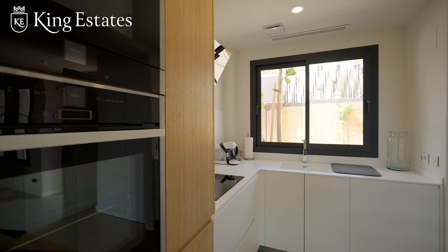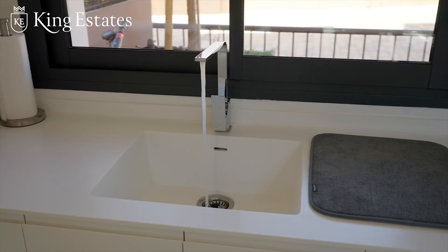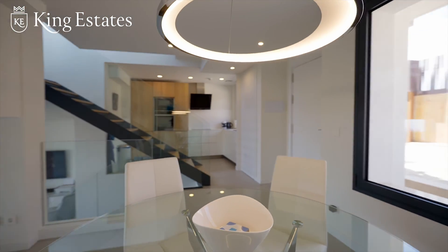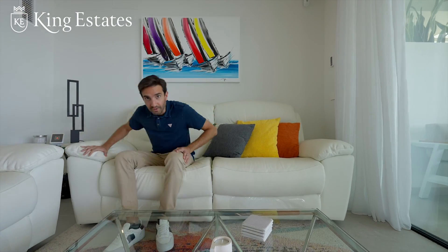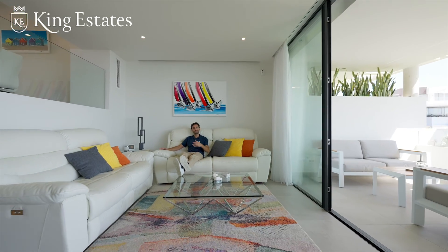This house is three and a half levels. On this level, we have an amazing and lovely kitchen with modern appliances. Also on this level, you have your dining area that overlooks your living room. You have a big and comfortable living room with views on three sides — come on, enjoy with me, relax a little bit.